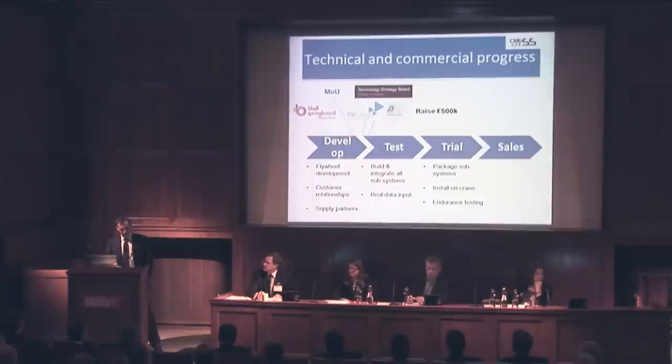We've been successful in gaining both commercial buy-in and non-dilutive grant funding. In terms of sales, we believe we can capture 20% market share given the market's competitive structure and the significant market share of our lead customer. Sales begin next year, rising to 10 million in 2017 and 50 million in 2020.